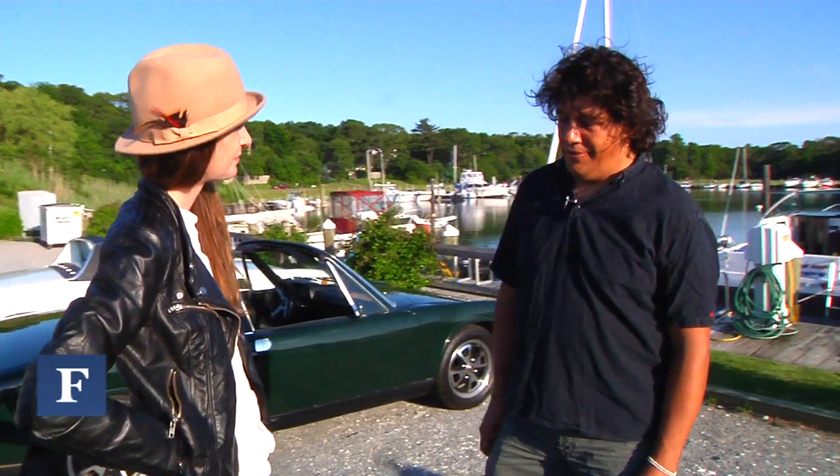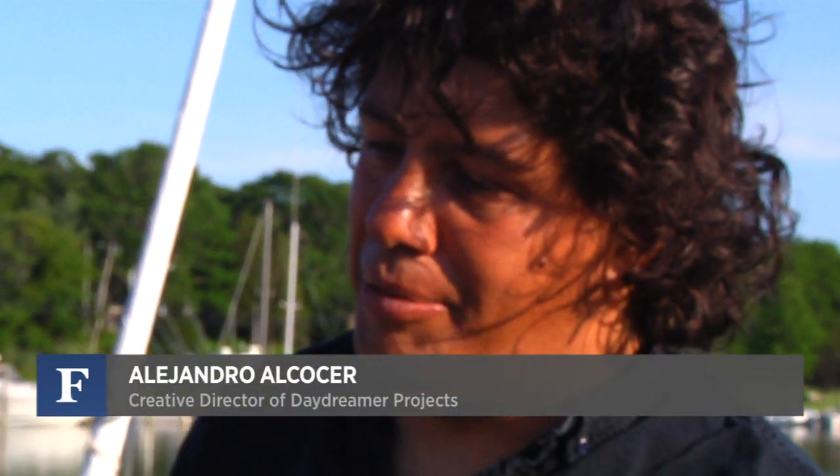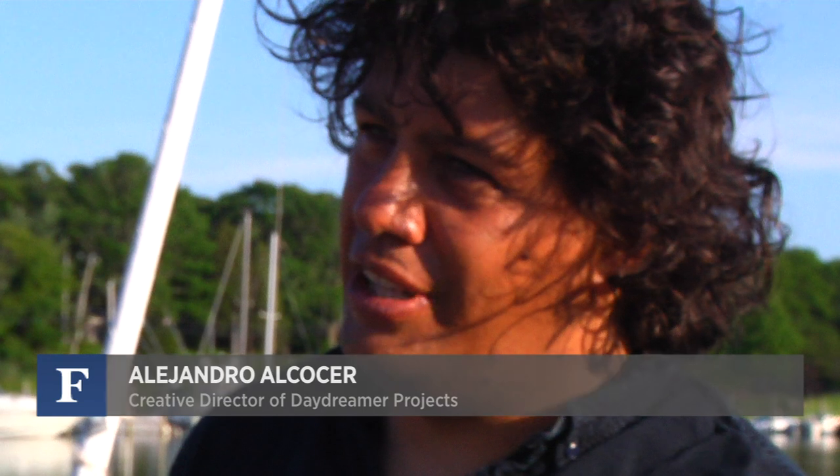I run a few different projects under Daydreamer Projects, which is my umbrella. I deal with all kinds of different things — there are personal projects, some of them are design based, some of them are education, and some of them have to do with nutrition and farming.